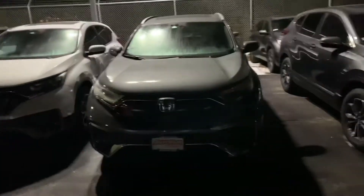So here we have a 2020 Touring CR-V. This has got Apple CarPlay, Android Auto, a beautiful moonroof, all-wheel drive 1.5 turbo, all the Honda Sensing, a beautiful touchscreen, and a wireless phone charger.